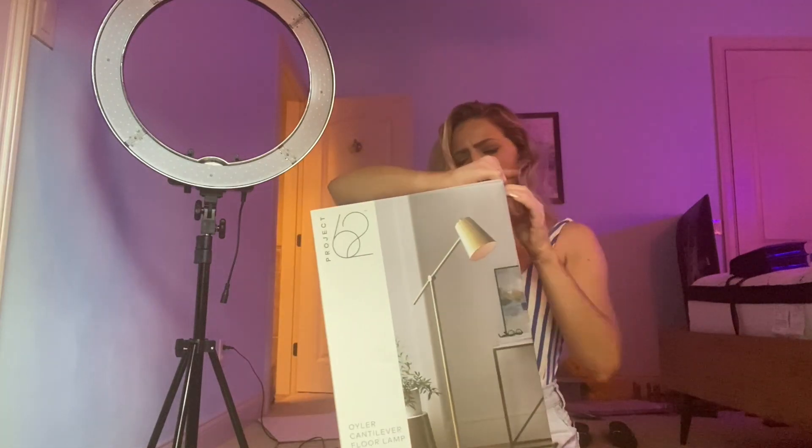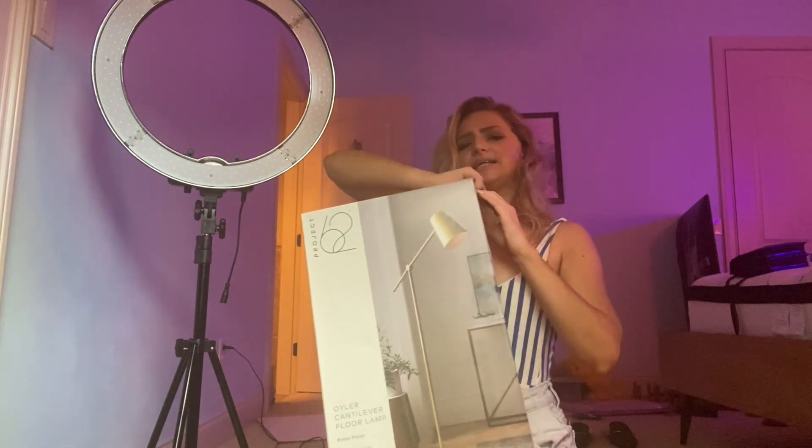Watch me build things. Oh, my new lamp. I wonder how easy this is going to be. By easy, I mean difficult.